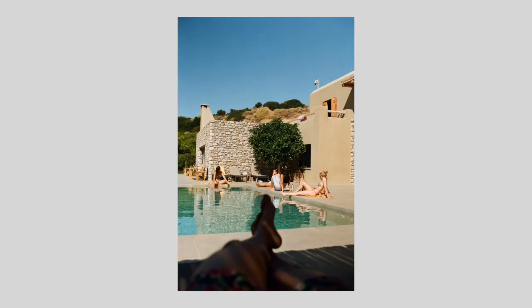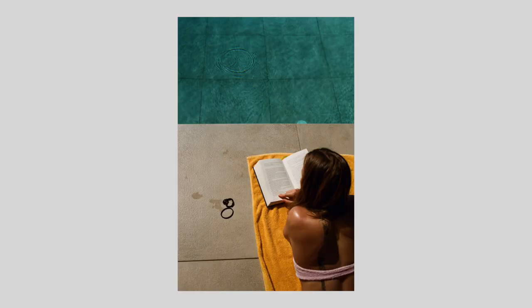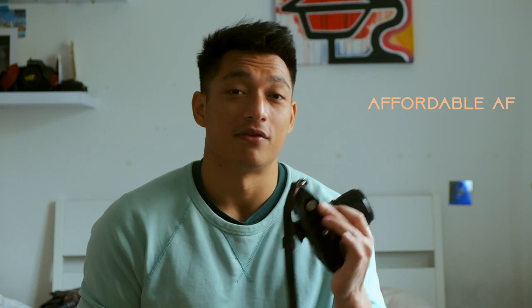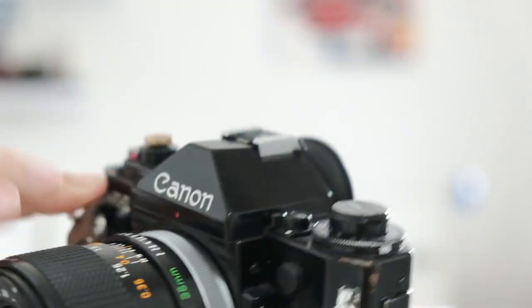Of the SLRs out there, I think the Canon A1 is a fantastic option. Not only are these super affordable — last I checked they're only about £100 to £150, and I got mine for £100 — they're built like a tank. They're solid, all metal if I'm not mistaken. The Canon FD lenses are awesome; they're some of the best out there. Even the cheaper ones in the £50 range are really good, all the way up to the really expensive ones.